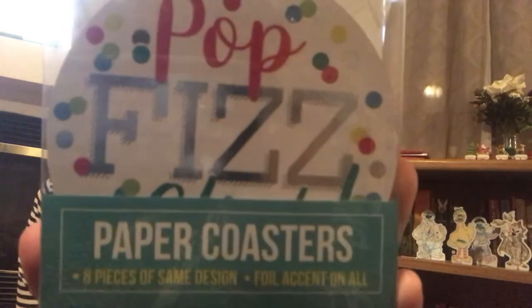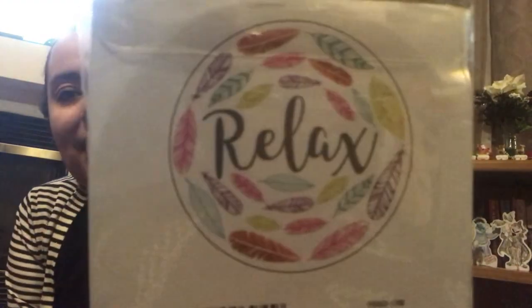I finally found some of the paper coasters — these were the only two they had. This one says 'Pop Fizz Clink,' and then I also found the 'Relax' one. These come with eight. And then I picked up this DC Comics little cup — also going to be for a gift.